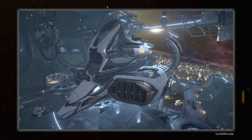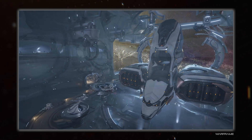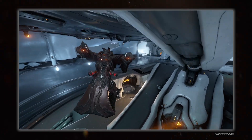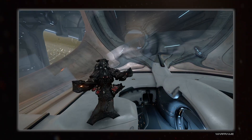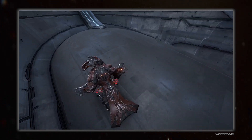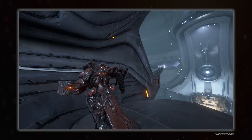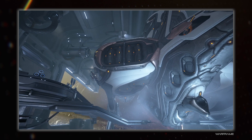For example, Warframe's railjacks are wildly different in size between the inside and outside because the interior needed to be a playable space. If the outside matched that, it would be gigantic in the dry dock; if the interior matched the outside, it would be very small and awkward to traverse. The game does have space magic if you really felt like trying to justify this, but it's not particularly needed.